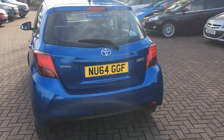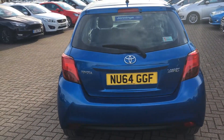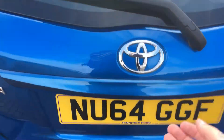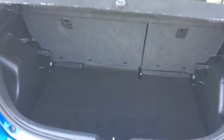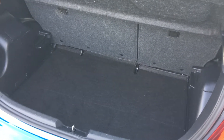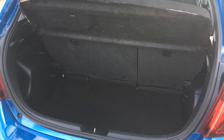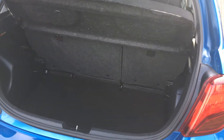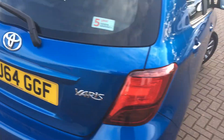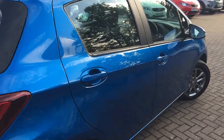On the rear we have a rear view camera that shows up on the centre console when you're reversing. In regards to rear space, if we take a look, you can see that the Yaris has got plenty of space in there — enough to get a pram in, some groceries, anything like that. You also get rear seats that fold down just to create a little bit of extra space.